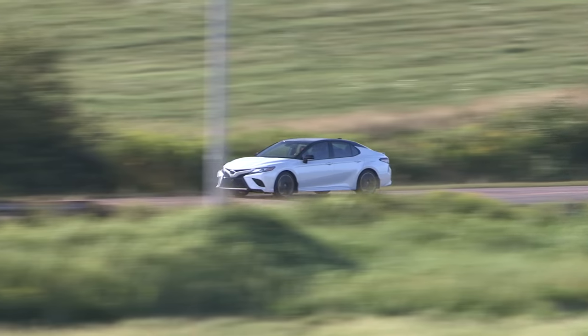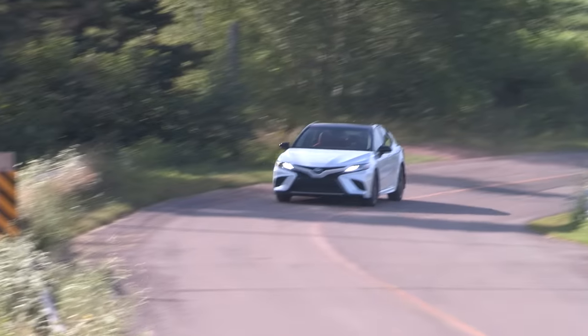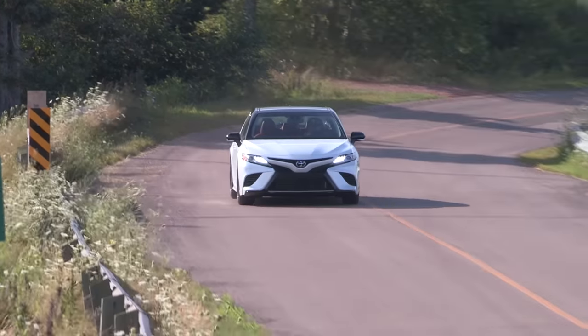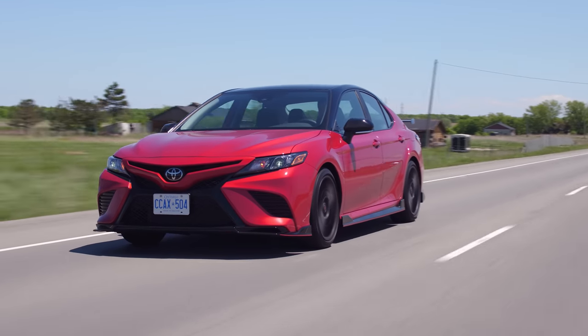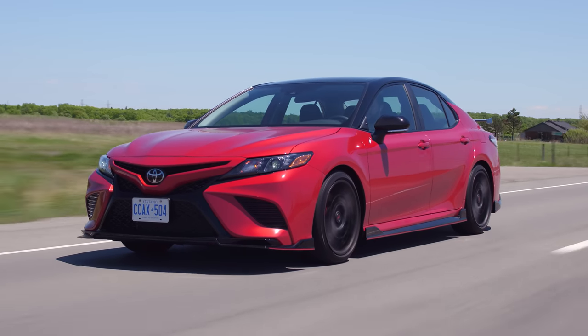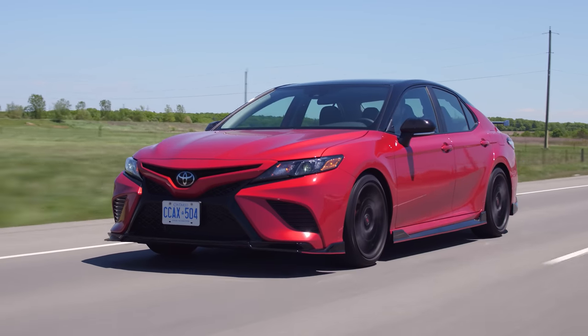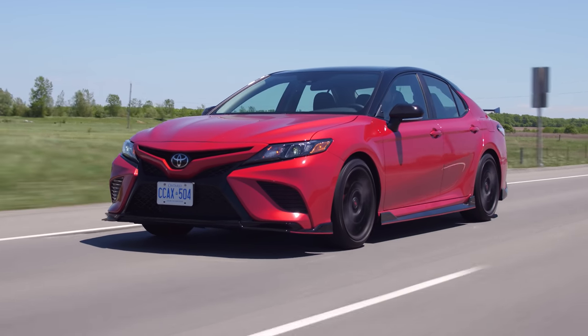I really like the looks of the XSE V6 — the white and black one with the red interior. This one is way over the top version of that. This is as Fast and Furious as they could make it from the factory while being acceptable. Because if you did this from the aftermarket and showed up to a meet, you'd probably get laughed at, but with a TRD badge, you're okay.